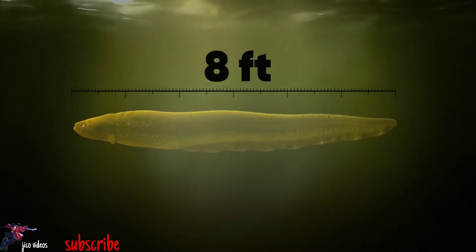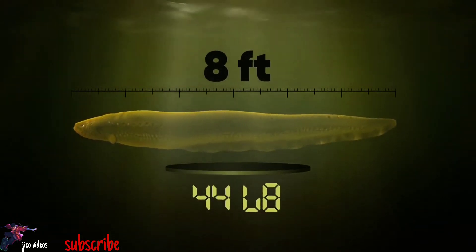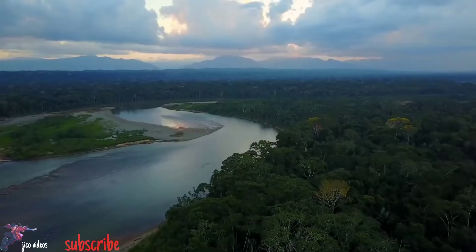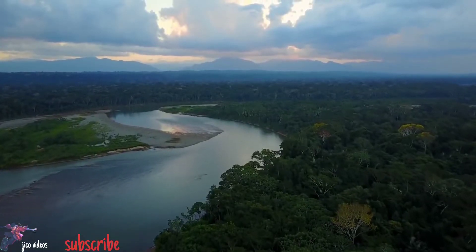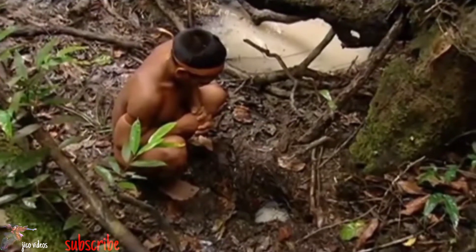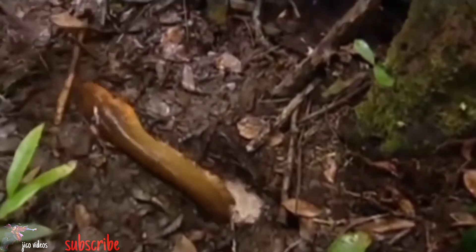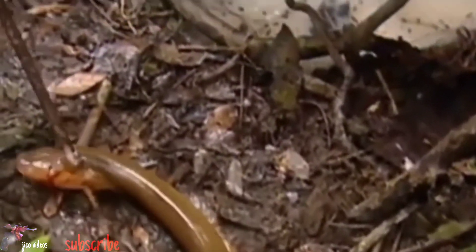Growing up to 8 feet long and weighing as much as 44 pounds, you'll find electric eels throughout the northeast of South America, including the Amazon and Orinoco river basins. They love lurking through slow-moving freshwater creeks and swamps, using their secret superpower to stun and kill their diet of fish, shrimp, amphibians, and sometimes even small mammals. For centuries, the indigenous tribes of Venezuela called the electric eel "arimna" — something that deprives you of motion.